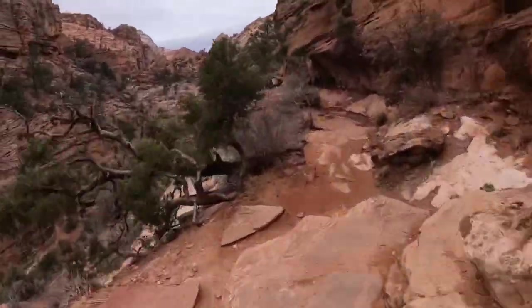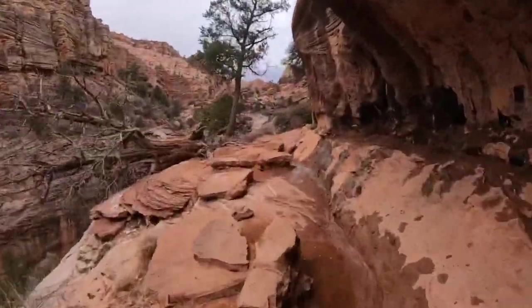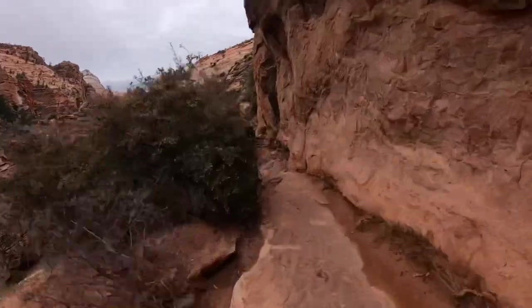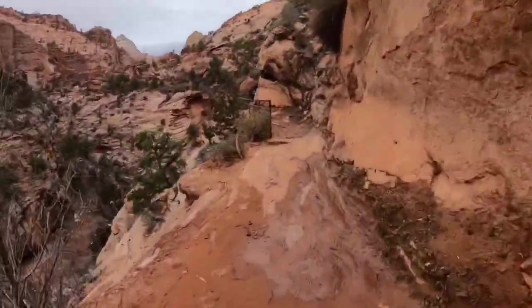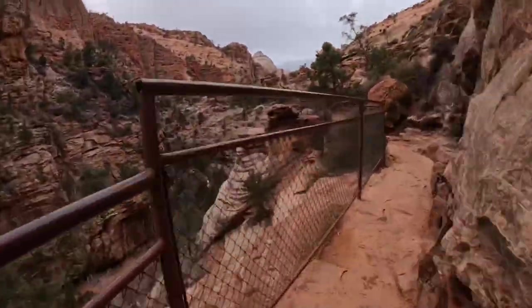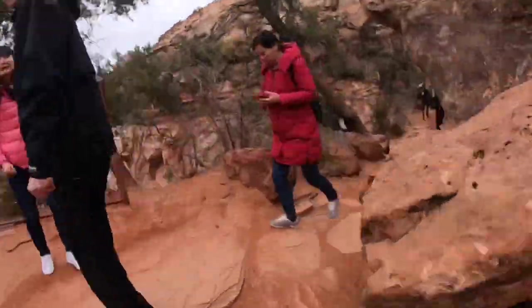We wanted to experience the amazing national parks of USA, so we booked a two-day tour from Las Vegas to visit Zion National Park, Antelope Canyon, Horseshoe Bend, and Grand Canyon. Zion National Park can be accessed from Las Vegas by a 4-5 hour drive in the state of Utah.